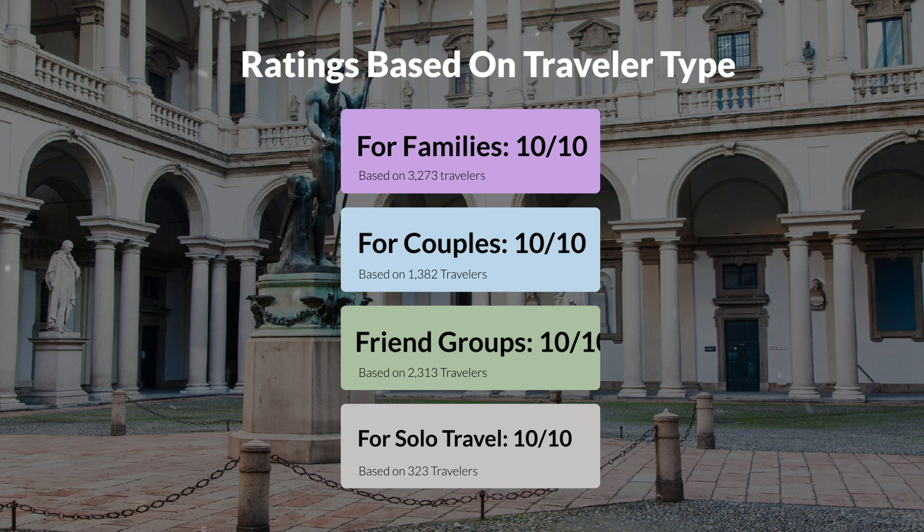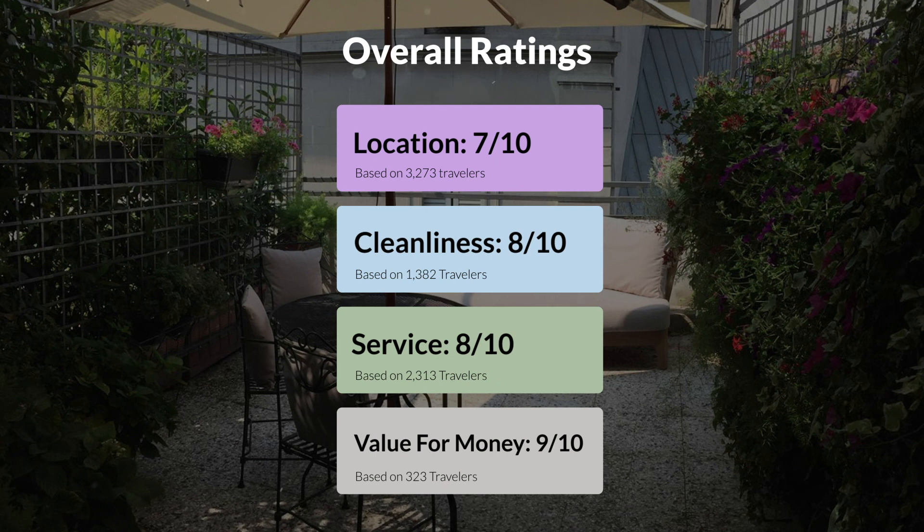Here are our overall ratings for this hotel. Location: 7 out of 10. Cleanliness: 8 out of 10. Service: 8 out of 10. Value for money: 9 out of 10.